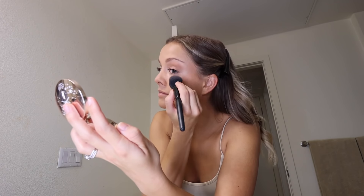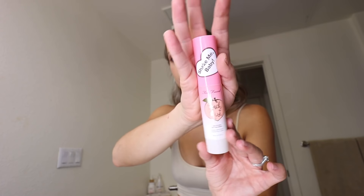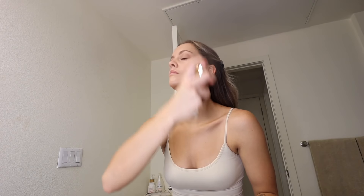I always put blush on like the very tip of my nose because it makes you look super cute and sun-kissed. I wasn't put onto the Becca highlighter until very recently, but I know it's an OG and everyone's been using it forever. This is my setting spray by Too Faced — I usually use the Urban Decay All-Nighter spray, but I recently got this one and I love it because it smells like peaches.